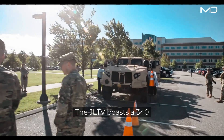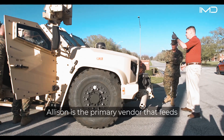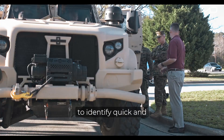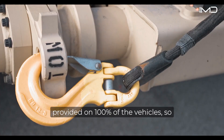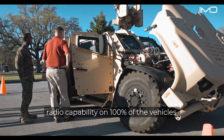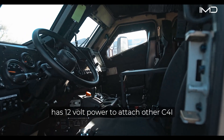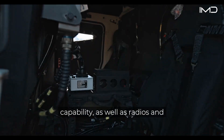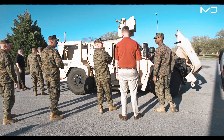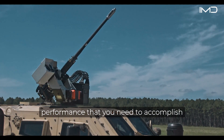The JLTV boasts a 340-horsepower Duramax engine dressed out by Gale Banks, as well as an Allison 2500 series transmission — the same transmission used across other tactical vehicles, providing commonality for Marines. It also has an armor B kit on 100% of vehicles, a VRC 110 radio comm suite, electrical outlets, USB ports, and 12-volt power for C4I capability, radios, and a Blue Force tracker. Unlike the aluminum-skinned Humvee, the JLTV can operate outside a FOB in harm's way and deliver the payload, protection, and performance needed to accomplish the mission.